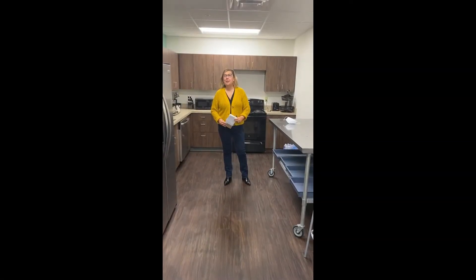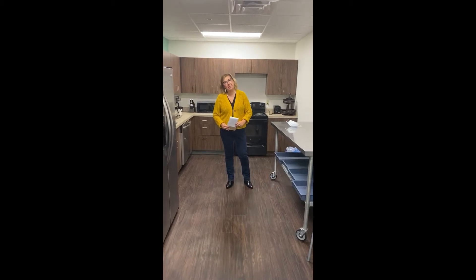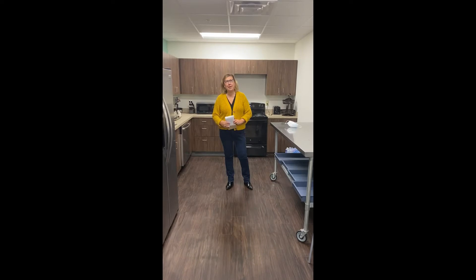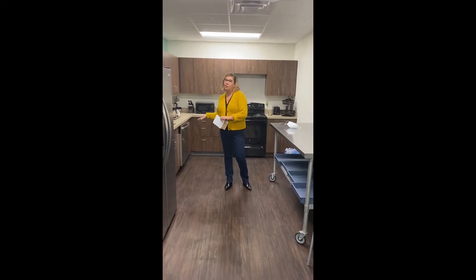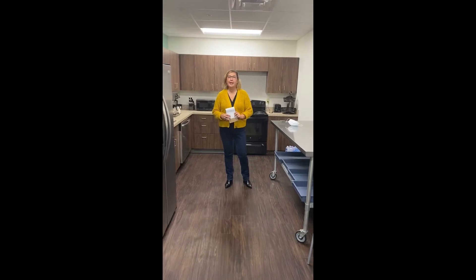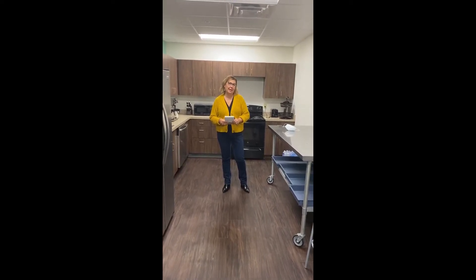Hi, I'm Nina Creech. Welcome to our Thanksgiving edition of Whole Home Wednesday, where it's our mission to keep you safe and healthy at home. We're going to talk a few minutes about Thanksgiving. We're going to give you some safety tips in the kitchen from the American Red Cross, and Aaron Grant is going to give you some safety guidelines based on the CDC's guidelines for Thanksgiving.